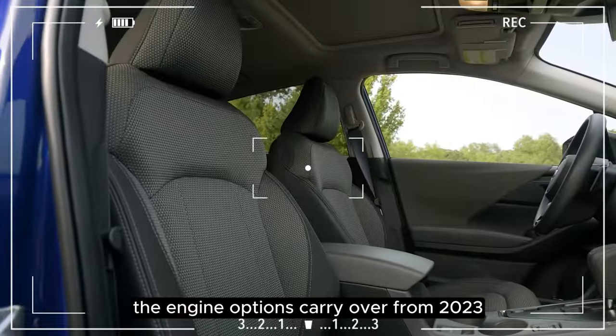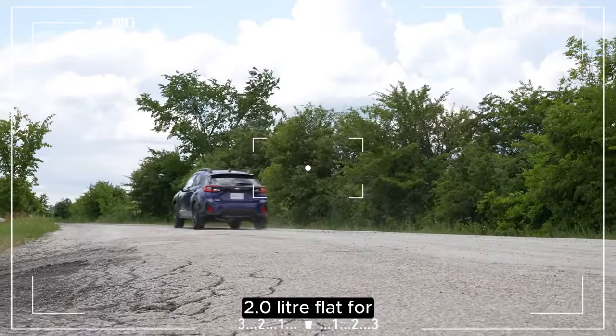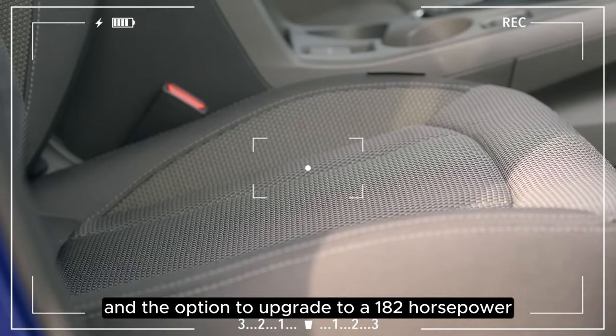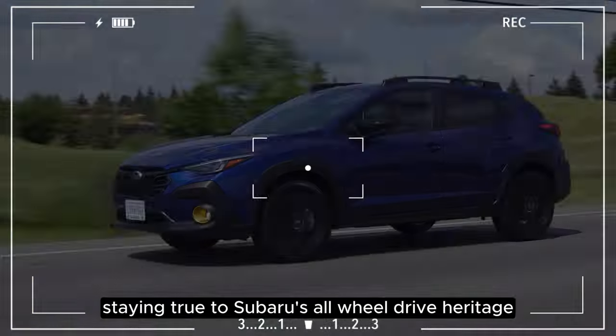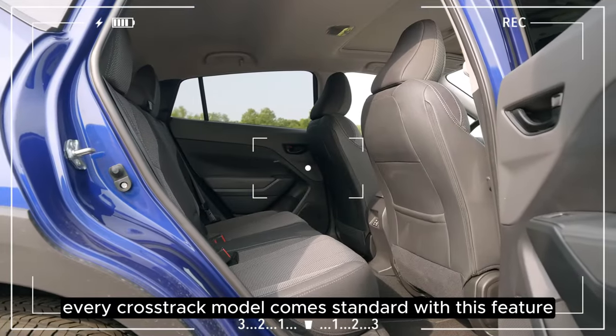The engine options carry over from 2023, offering a 152-horsepower 2.0-liter flat-four as the base engine and the option to upgrade to a 182-horsepower 2.5-liter flat-four. Staying true to Subaru's all-wheel-drive heritage, every Crosstrek model comes standard with this feature.